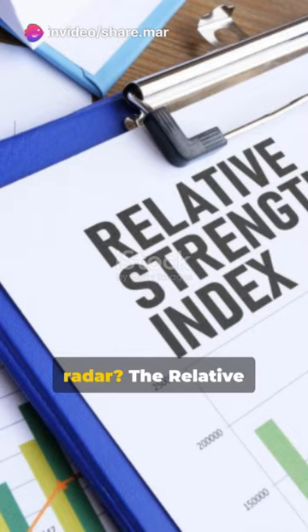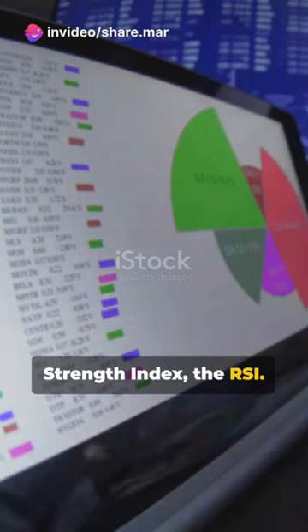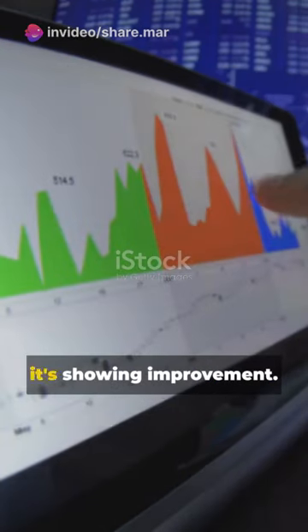What else is on our radar? The Relative Strength Index — the RSI. It's not just holding its ground; it's showing improvement.